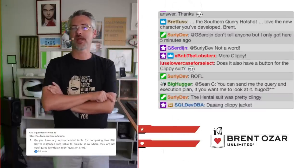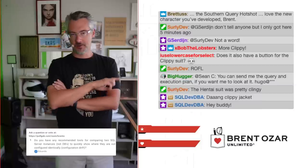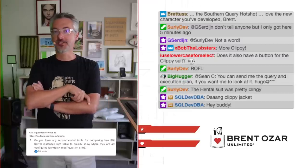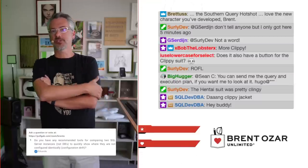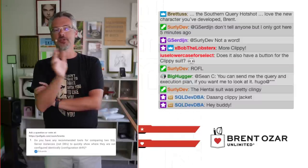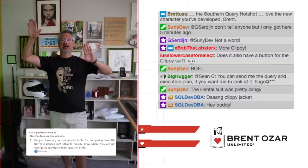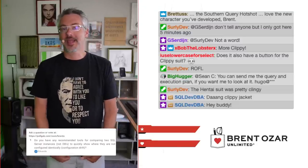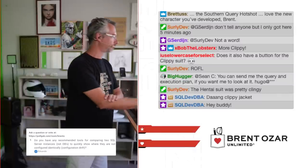Eduardo asks: do you have any recommended tools for comparing two SQL Server instances to show where they're not configured identically? Redgate Schema Compare. It will look at system tables like sys.configurations, there's a table that shows running trace flags, so it's an easy way to get started. There are also things you can't see as easily in T-SQL, like things in the registry — less important because they don't change very often, but I'd start with Redgate Schema Compare. Generally clients won't allow me to install third-party paid utilities, but I tell them: if you want to do it, that's the tool I would use.